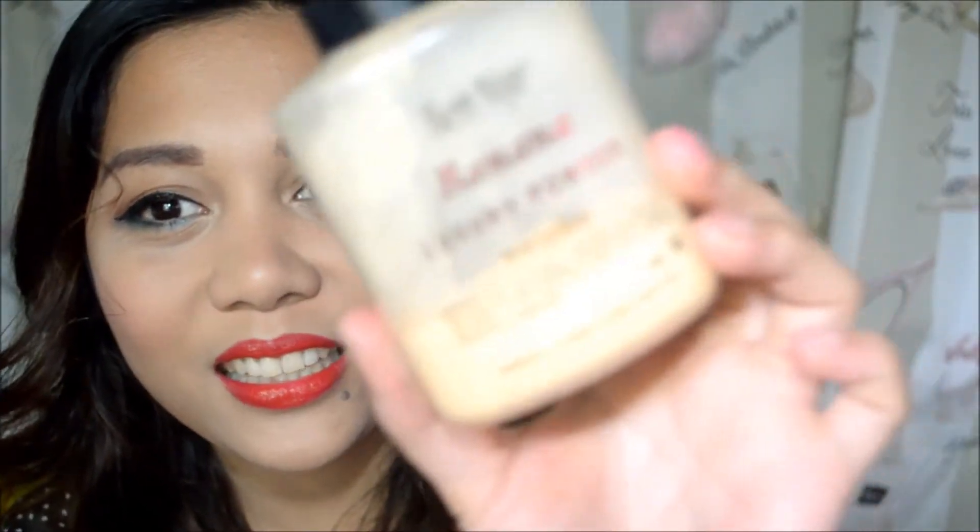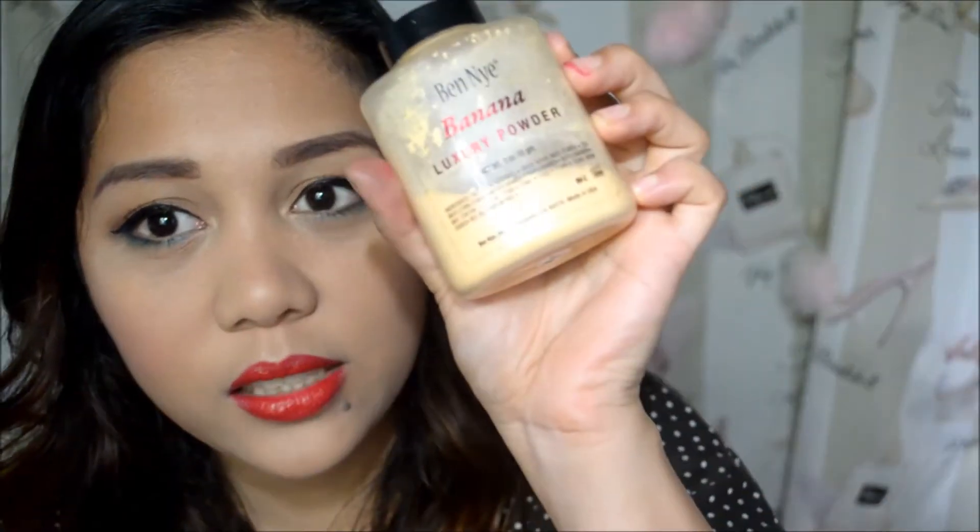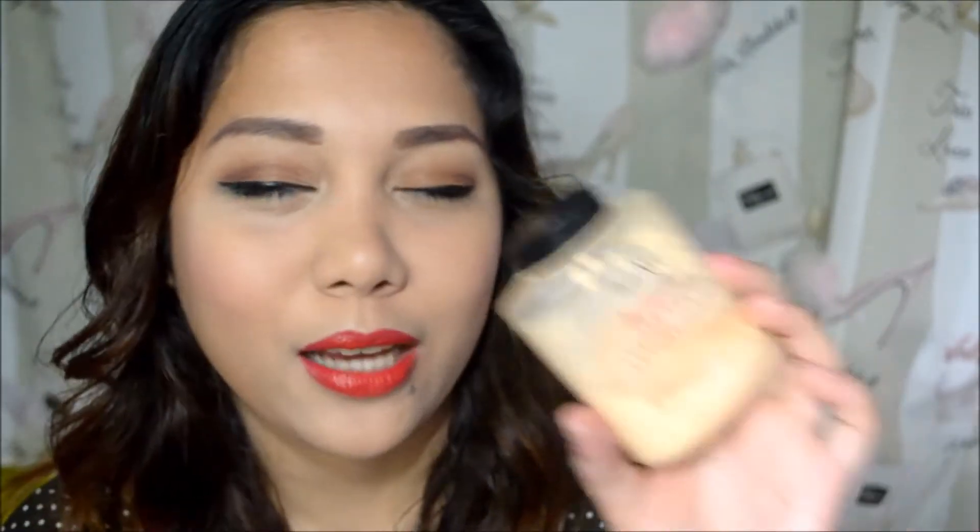Next is my Benay Banana Luxury Powder. As you can see, I don't have much left because I use this almost every day — it's like my everyday setting powder. I actually gave part of this to my sister and my aunt, but I still have a good amount left. I think I got this around April or May 2013, so a little of this goes a long, long way. I might just have to buy another one soon.